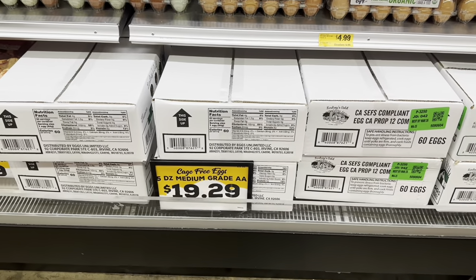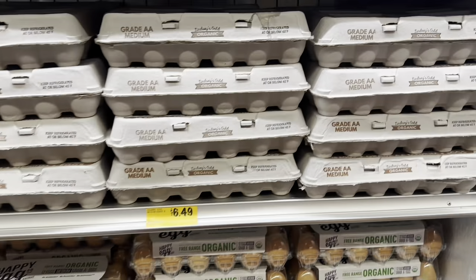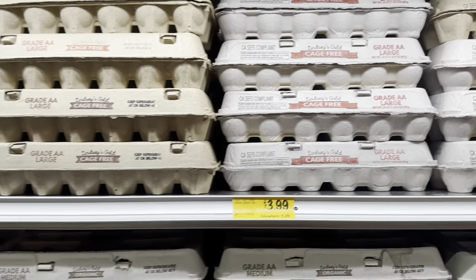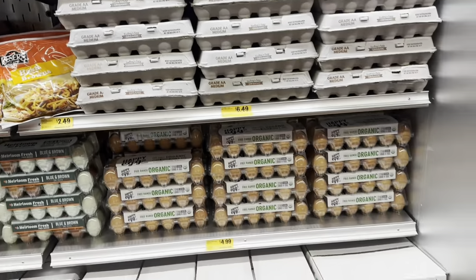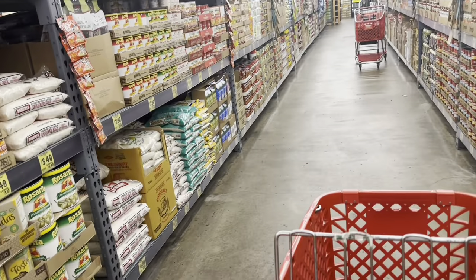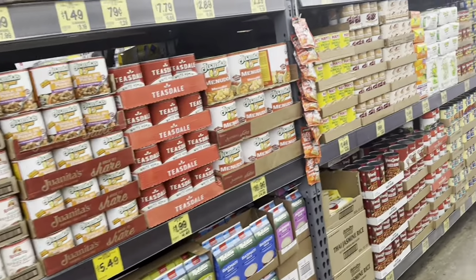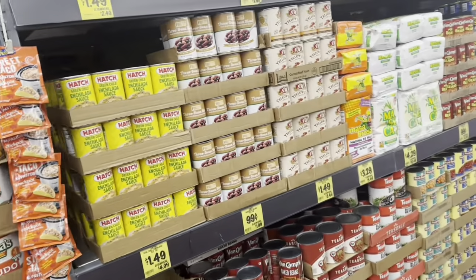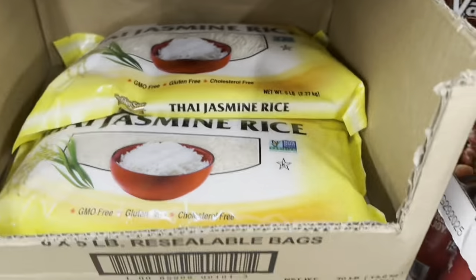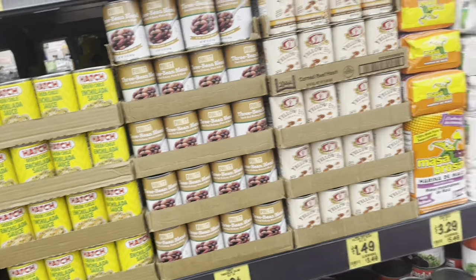Their 60-count eggs are pretty much the same price as WinCo — $19.29 for the 60-count, with regular cartons between $3.99 and $6.49 for organic. I don't need eggs since I just bought a 60-count. Down the soup and baking aisle they've got jasmine rice for $5.99, which is a bit better than Walmart.